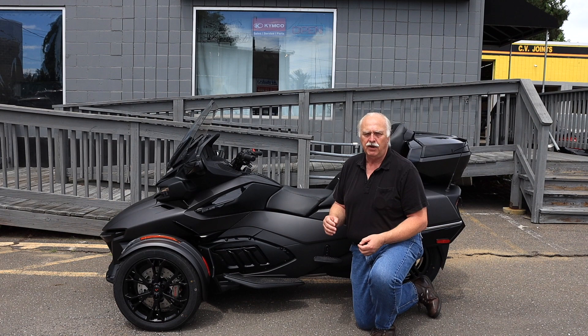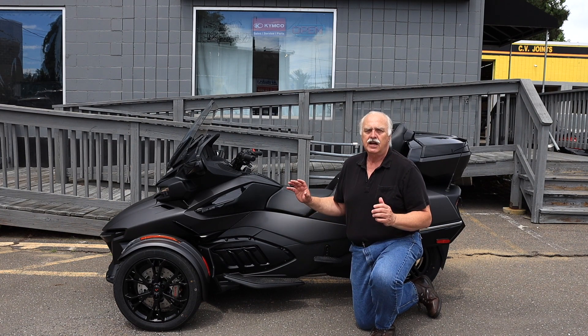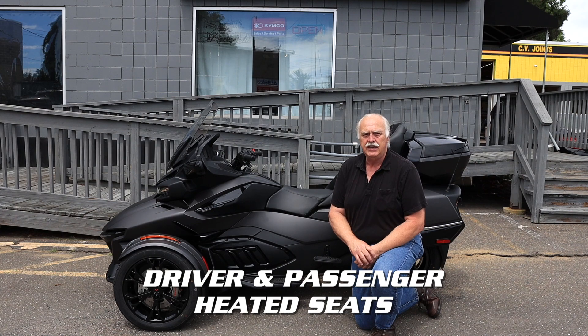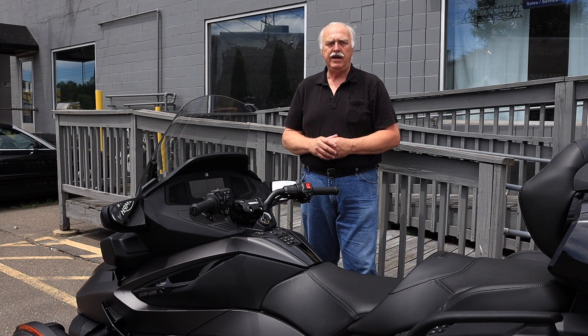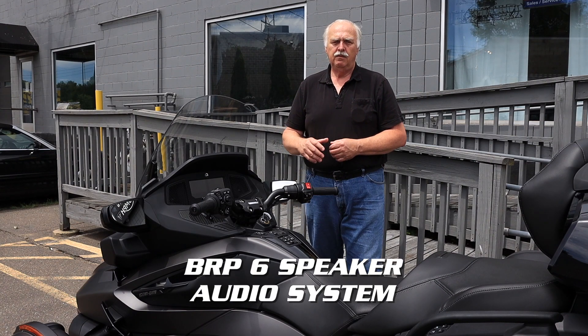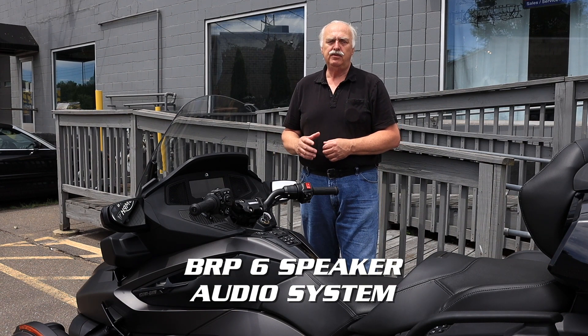It's a two-person machine and it's ultra comfortable, with a great ride due to its suspension. It has driver and passenger heated seats so you can ride in cool weather. The Spyder features BRP's audio system with six speakers, radio, USB, and Bluetooth.